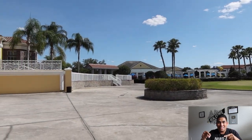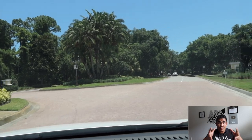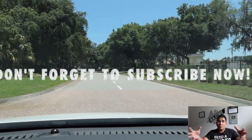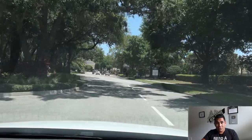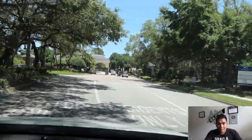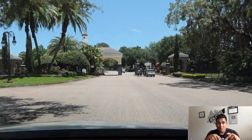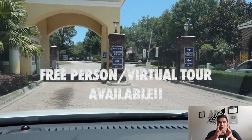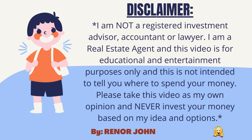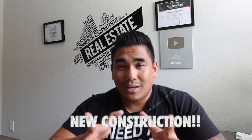If you want more information about this community or this builder, subscribe and reach out to me. If you're interested in seeing this particular model, text or call me — my contact info is in the description below. I can offer you a free in-person tour or a virtual tour if you're out of state. If you watched until the end, comment 'new construction' below. I'll see you on my next one — peace!